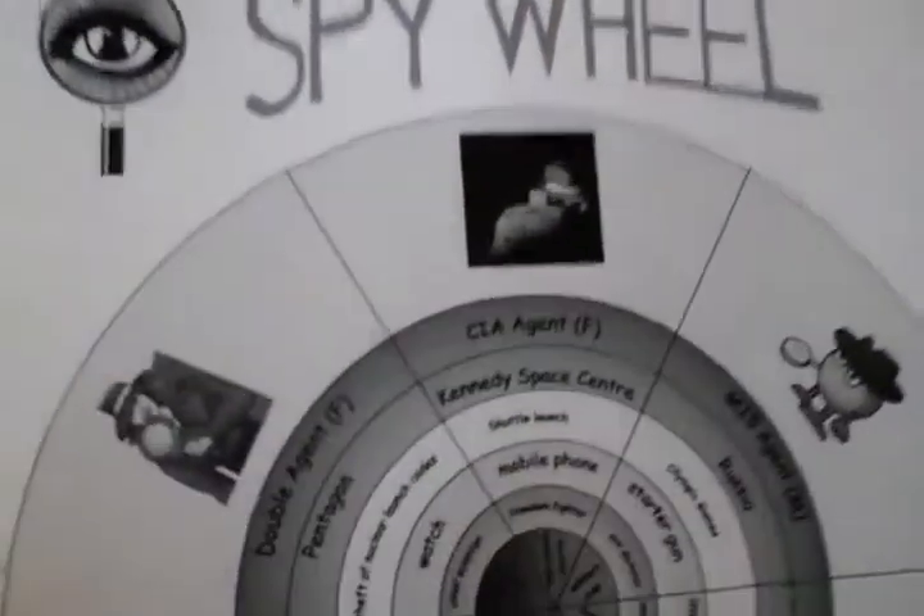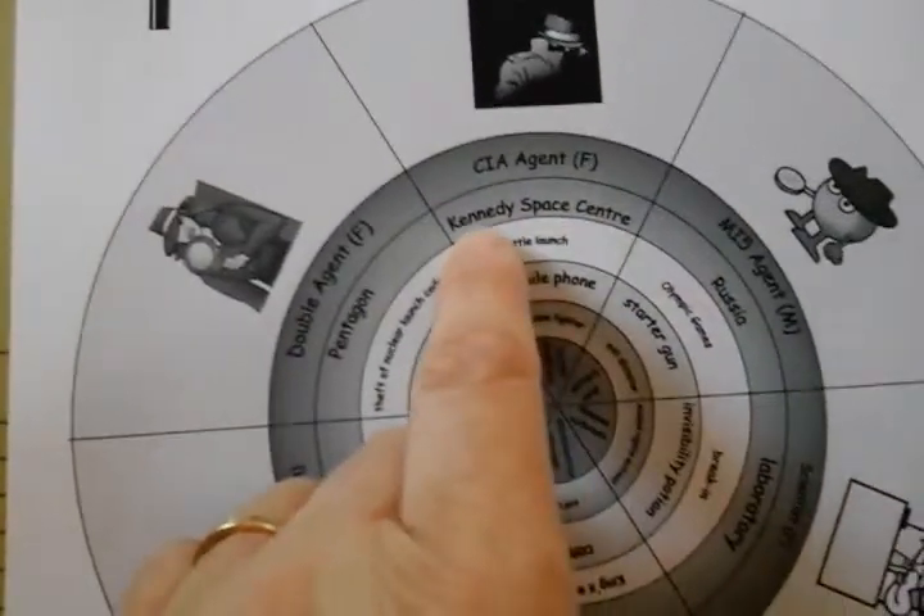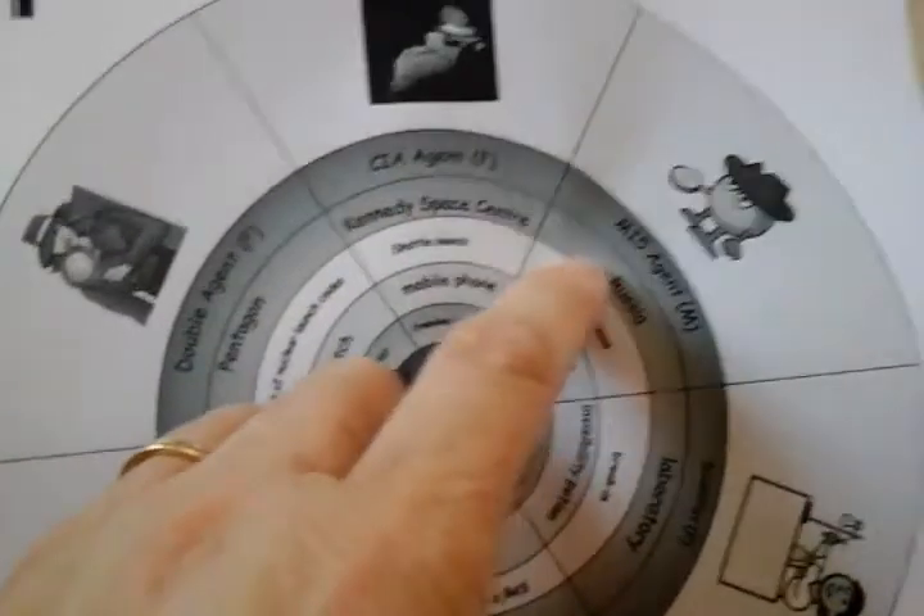This is a spy wheel. You basically choose one line — so a CIA agent or an MI5 agent — and you just pick another bit underneath it, or mix them up and match them to make a story. It's quite fun, and you can even make it so you can twirl it around, like so. So that's another idea.